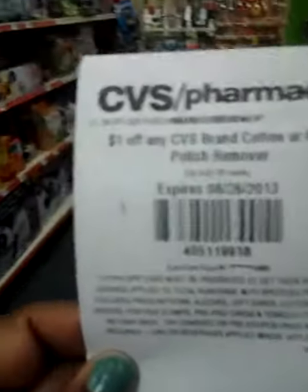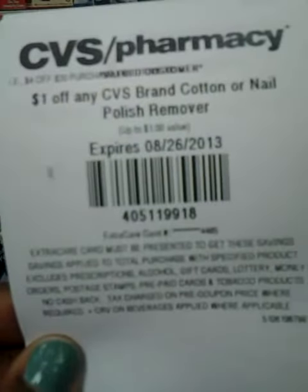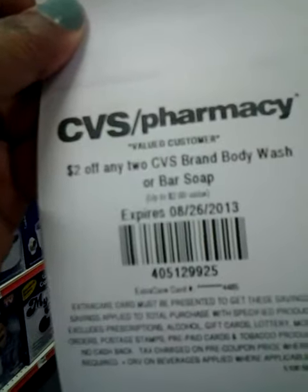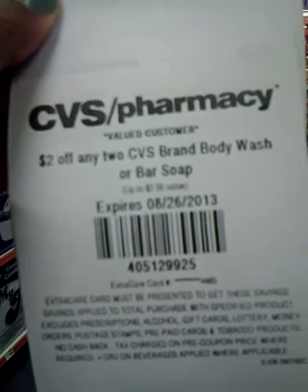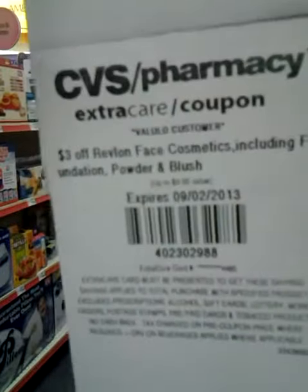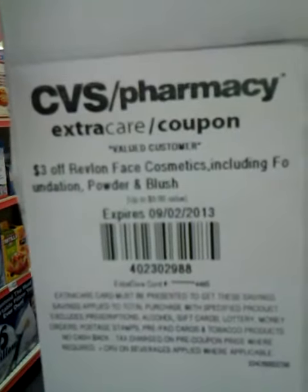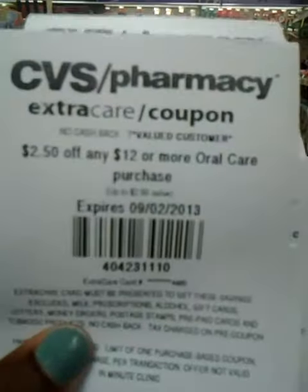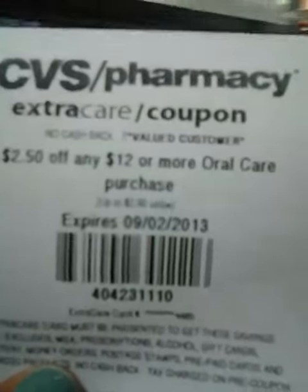The coupons I got today: $1 off any CVS brand cotton or nail polish remover, $2 off any two CVS brand body wash or bar soap, $3 off Revlon face cosmetics, $5 off any Zyrtec purchase of $25 or more, $2.50 off any $12 or more oral care purchase.